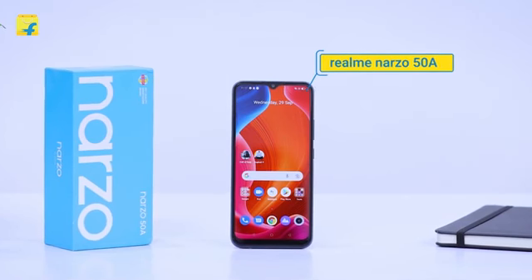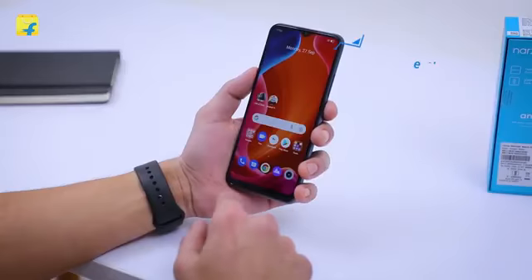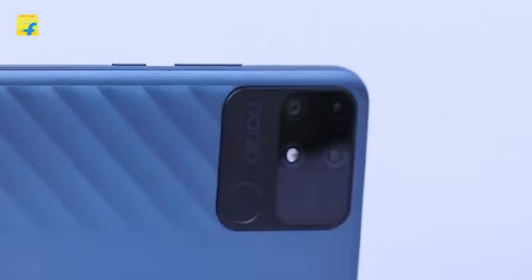The Narzo 50A comes with a MediaTek Helio G85 processor that ensures you can work on multiple apps simultaneously without any lag. This is one of the best processors for gaming that you can get at this price segment.